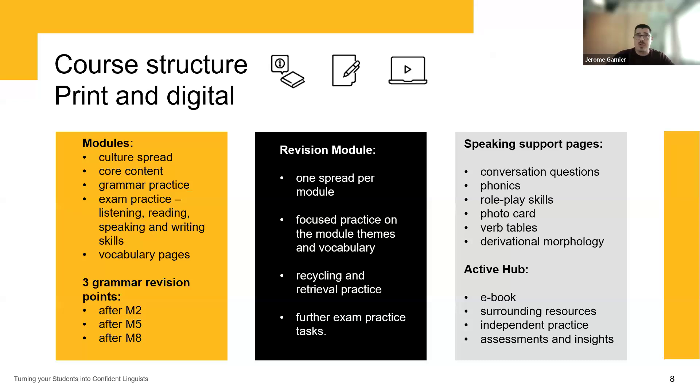In terms of the core structure for both print and digital, all books are made of eight modules, each starting with a culture spread, followed by core content of four, five or six units, grammar practice covering the grammar done in the core pages, and then exam practice on all four skills — listening, reading, speaking and writing — specific to the tier and exam board. We also have vocabulary pages, and at strategic points in the course — after modules two, five and eight — we have three grammar revisions, each encompassing all grammar up to that point.